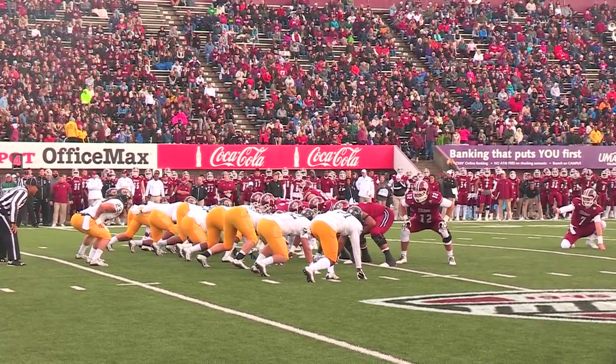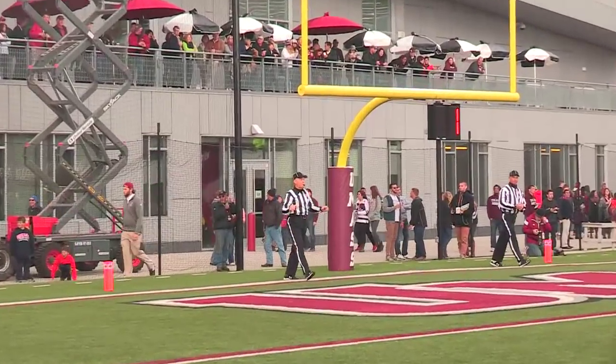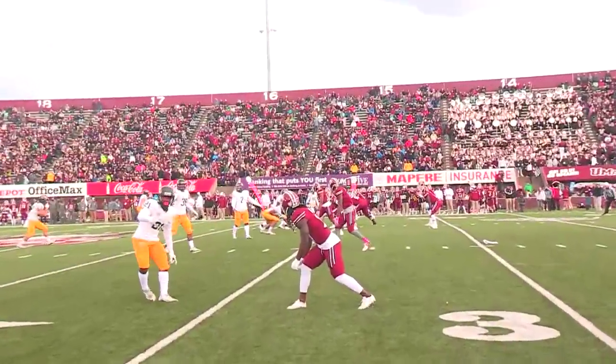From the dead center of the field, a 41-yard try. Snap is back, ball is down, kick is low — very, very low — and the kick sails wide to the left. No good.